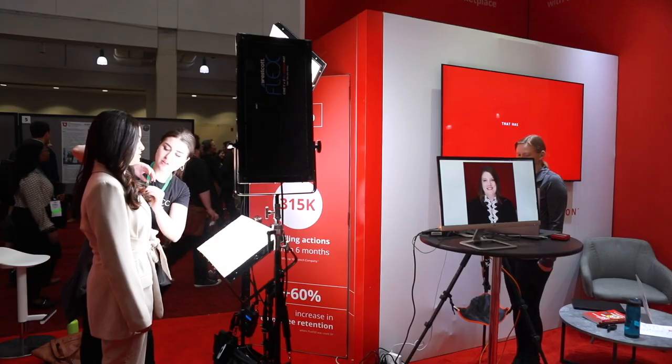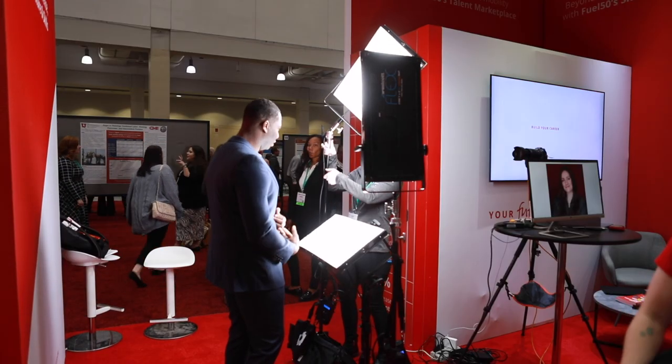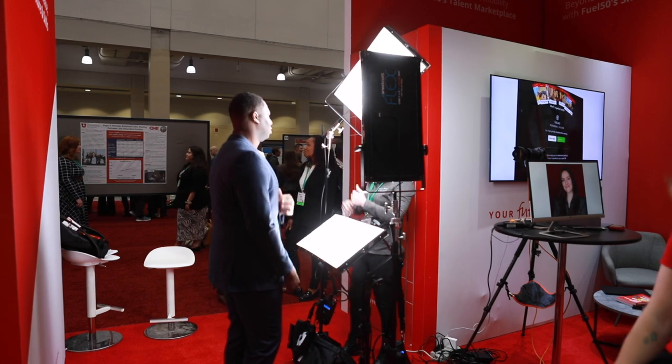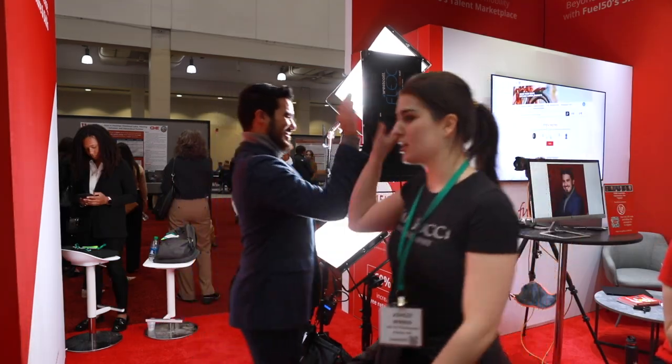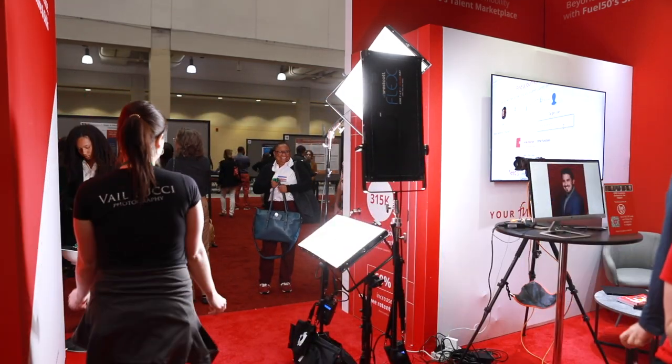Here's how we make that happen. Our team pays attention to details and makes sure guests look camera-ready. We use compact continuous lights, so we have a smaller footprint in your booth, and you don't have to deal with distractions from annoying flash pops all day. We work hard to make sure everyone has a good time and leaves the booth happy.